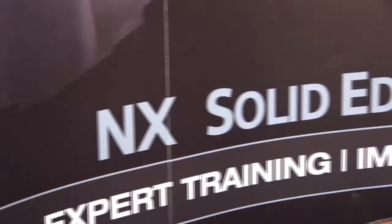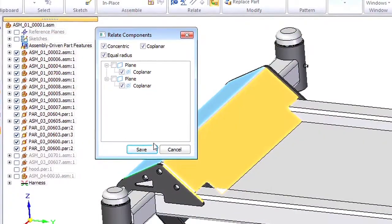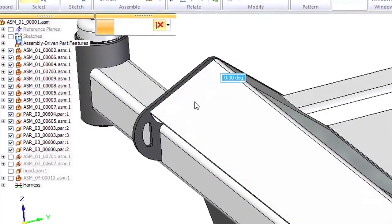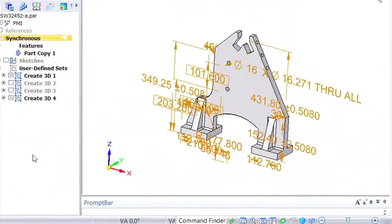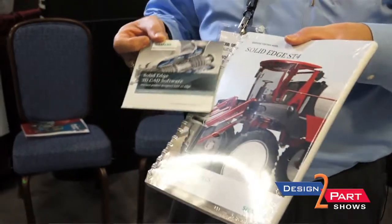We're a solution provider for engineering software and manufacturing in the high-tech area, as well as data management and high-speed machining. Solid Edge is one of the products that we offer. We offer two CAD products: one of them is NX, which is a Siemens product, as well as Solid Edge, which is also a Siemens product. So two flavors of design software, and then manufacturing software for programming the CNC machines to go along with that engineering.